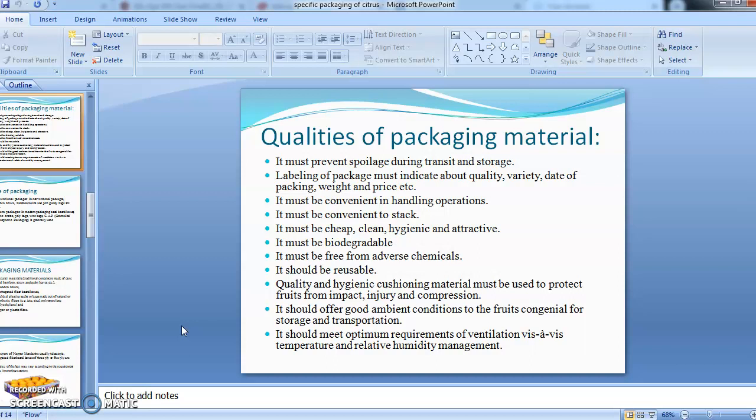The packaging material must be biodegradable so that it does not harm the environment. It must be free from any adverse chemicals, should be reusable, and quality hygienic cushioning materials must be used to protect the fruits from impact injury and compression.